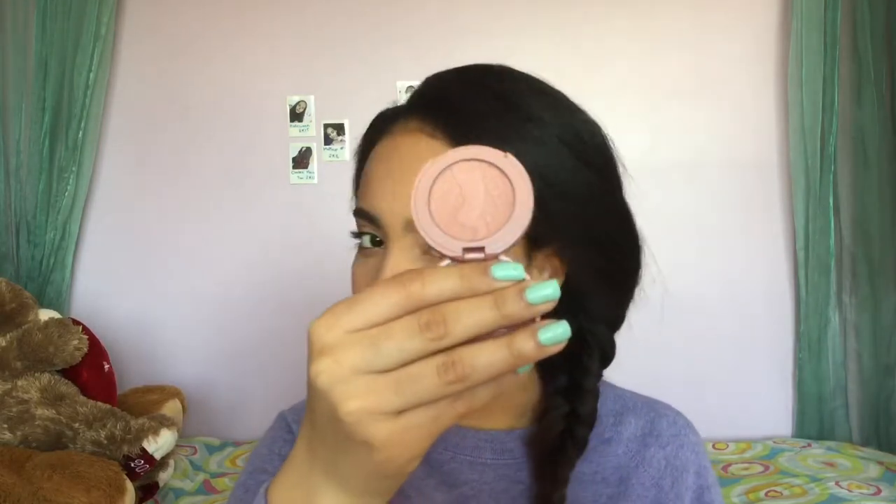My next favorite is the Tarte and Sephora birthday gift. My birthday was March 30th — I'm 16 now! The gift includes the Amazonian Clay 12-Hour Blush in the shade Party — it's a beautiful natural pink. And there's the Tarte Tarteist Lip Paint in Birthday Suit, which is what I'm wearing on my lips right now. I love this color — it's a pinky nude, and pinky nudes usually look ashy on me, but this one doesn't at all.